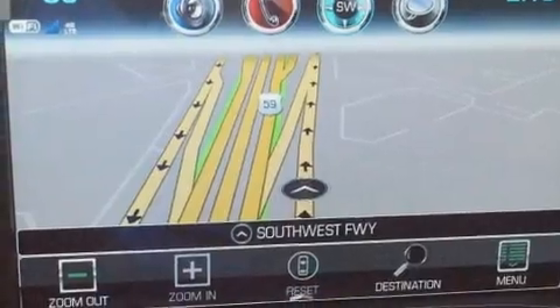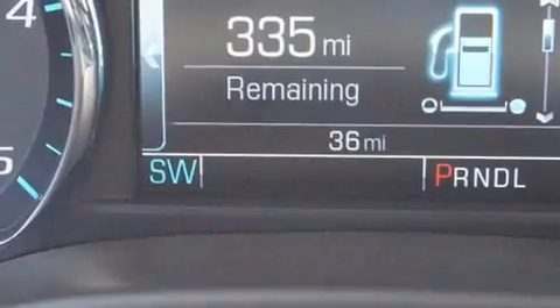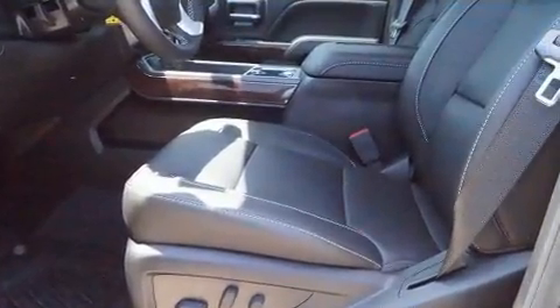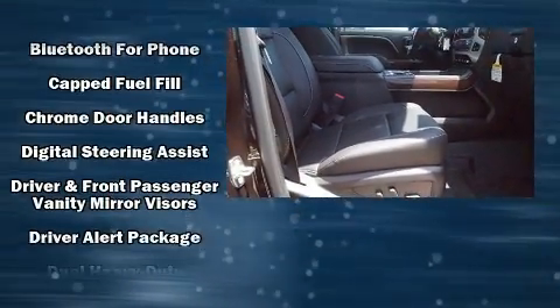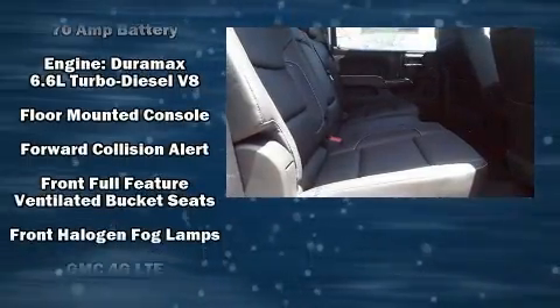Such amenities include remote keyless entry, leather upholstery, a built-in garage door transmitter, turn signal indicator mirrors, adjustable pedals, a trailer hitch, and power front seats. With high intensity discharge headlights illuminating your path, you'll always appreciate maximum visibility.